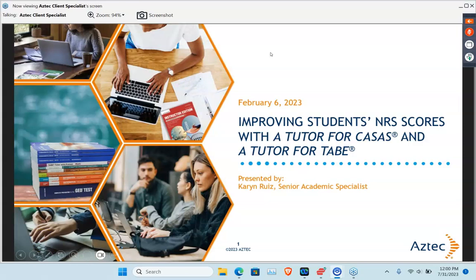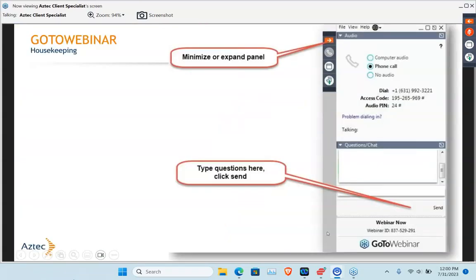Welcome to our webinar on improving students' NRS scores with A Tutor for CASAS and A Tutor for TABE. My name is Karen Ruiz. Thanks so much for joining us. Let's go ahead and get started. Please make sure that you put all of your questions into our chat pod or our question pod so that we can make sure those are answered.